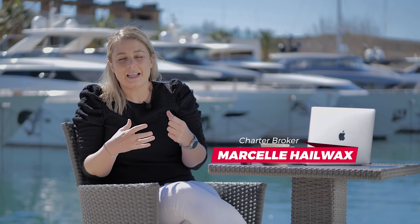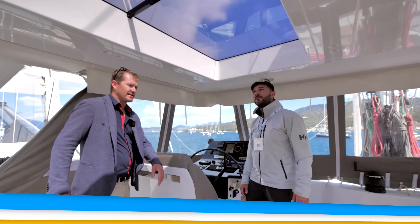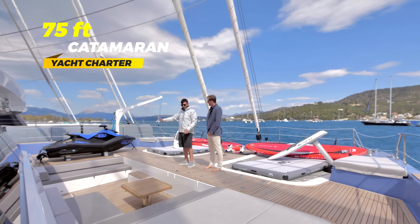Just getting that little bit bigger and more luxurious, that space is really changing the game in terms of catamarans. The widest point, where the shrouds are, we can reach around 12 to 13 meters.